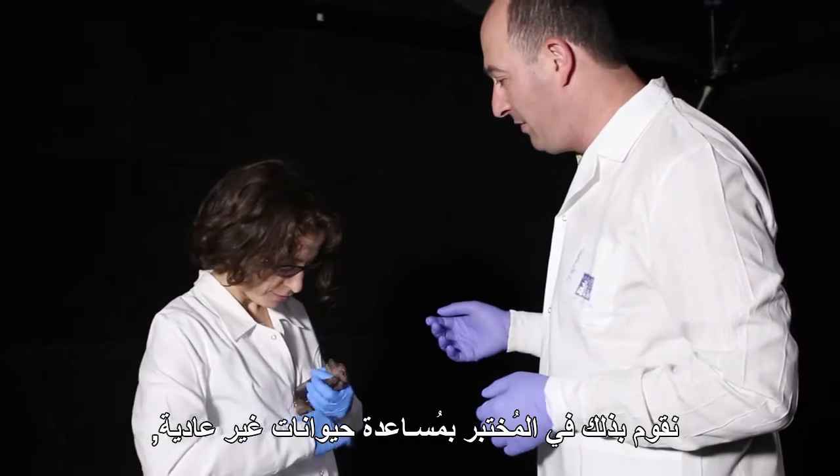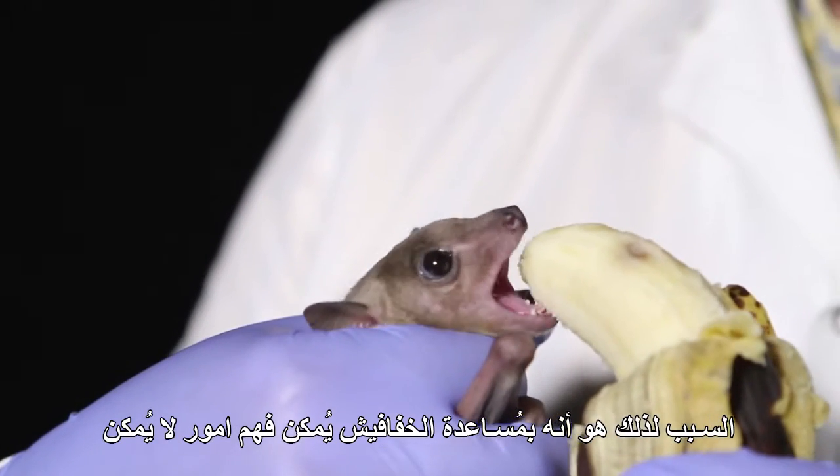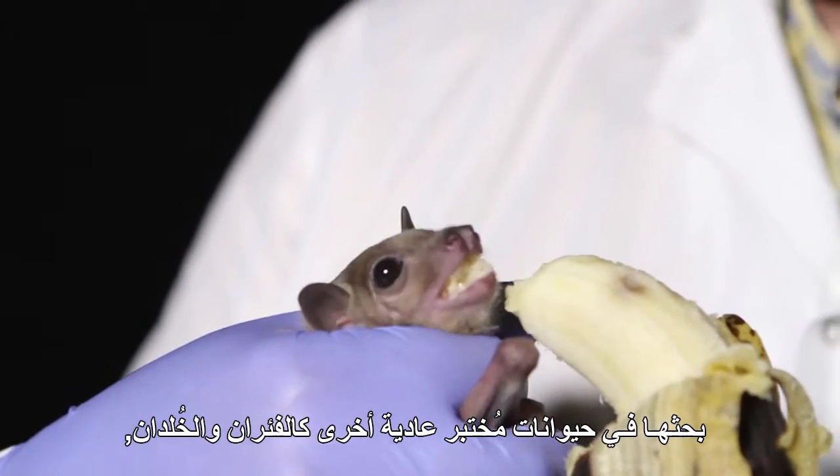We do this in somewhat unusual animals — in bats. We are the only lab in the world that studies these brain areas in bats. The reasons are that there are some things you can do in bats that you cannot in standard animal models like rats or mice.